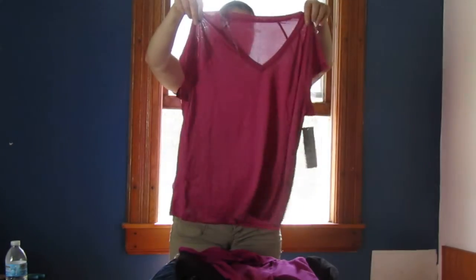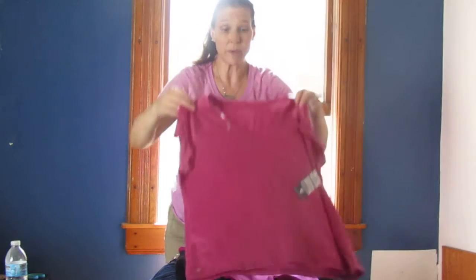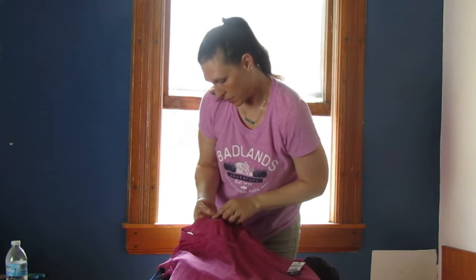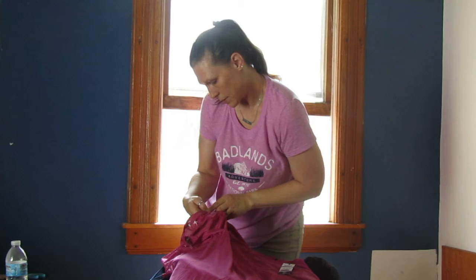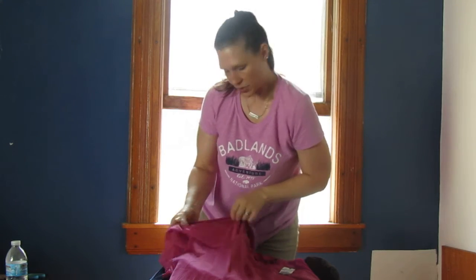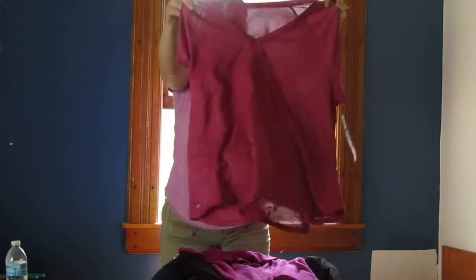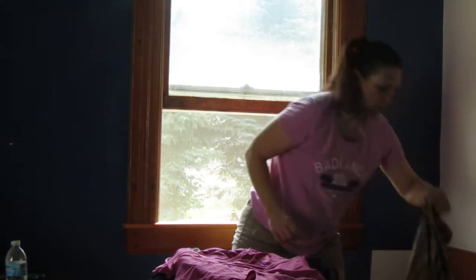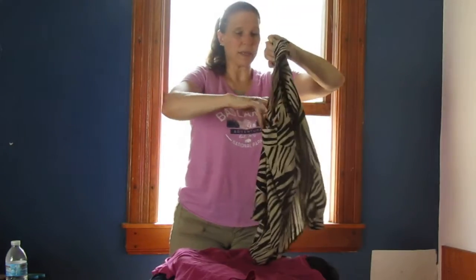We have a summer top or even a workout top — these are great workout tops. This is an Ideology extra large — a perfect workout top, or for summer if you're out at the park or out with your kids just trying to stay cool.